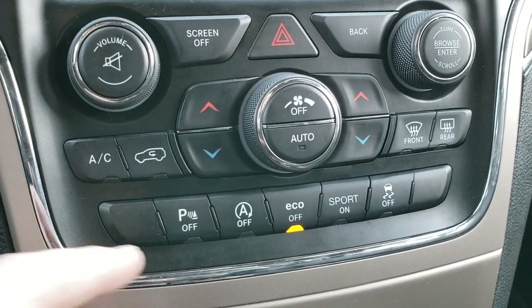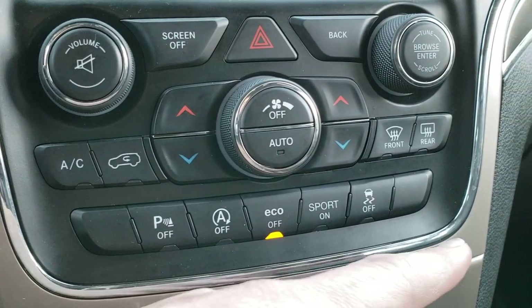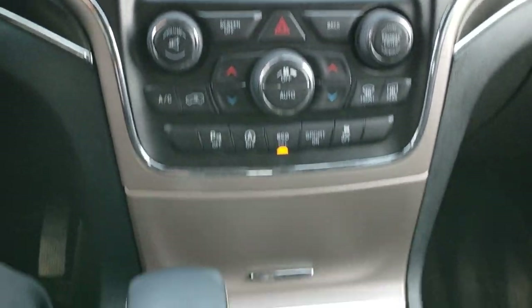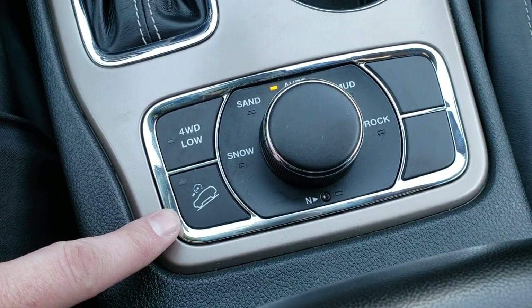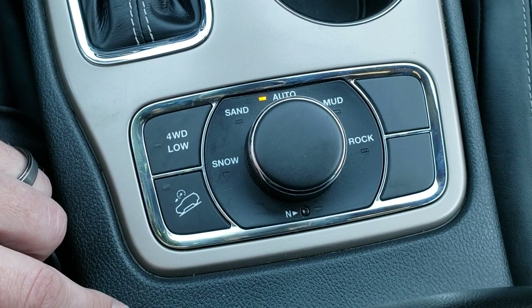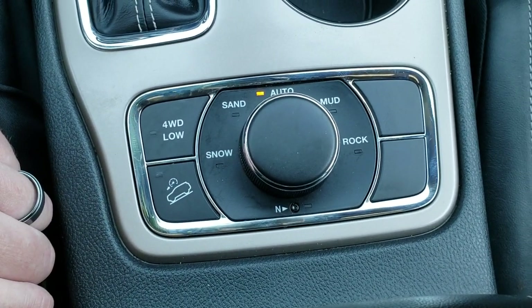Dual climate control, backup sensors, start-stop capability, eco mode, sport mode, and stability control. This one has the Quadratrac 2 system which gives you four-wheel drive low, downhill assist control, as well as select terrain modes: snow, sand, mud and rock. You also have a neutral setting right there.